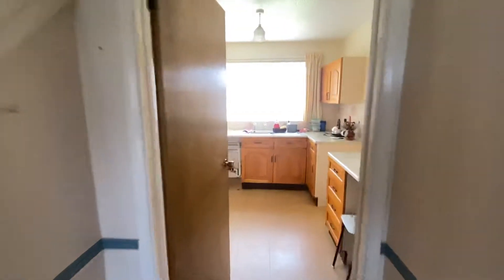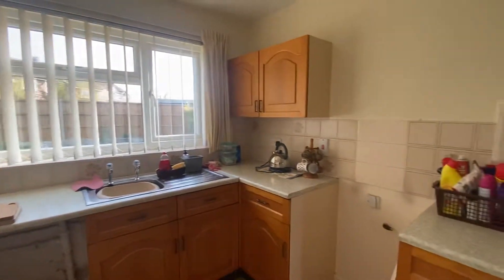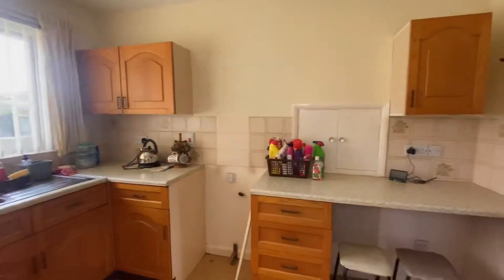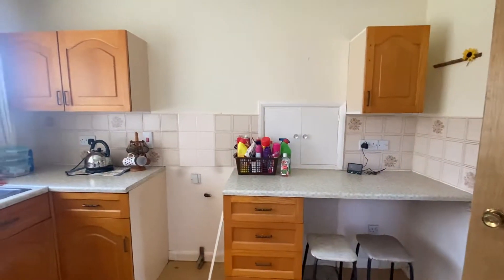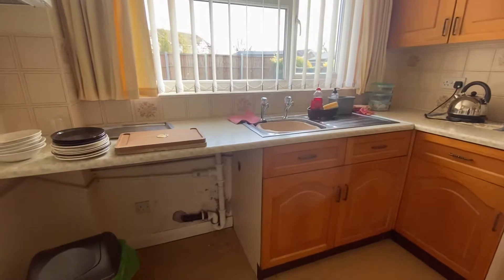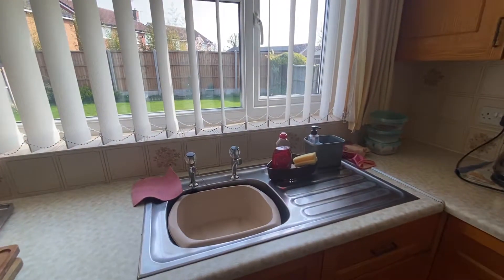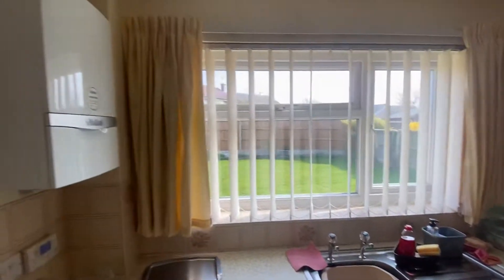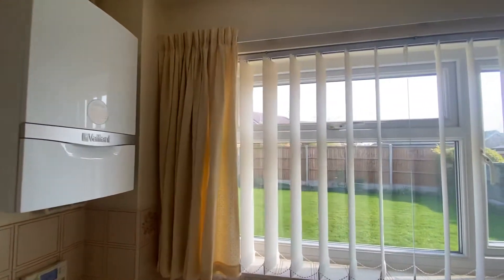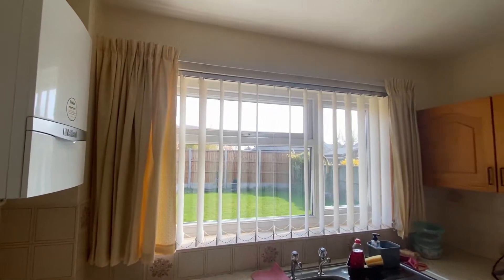Heading into the kitchen — it does have a range of units. There is a breakfast bar just to the right-hand side of the door. There is plumbing for a washing machine situated just under the sink. The sink is a stainless steel sink with pillar taps and a draining board. The kitchen also holds the boiler to the property, just to the left of the UPVC double-glazed window.